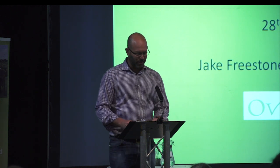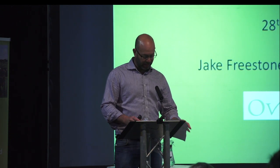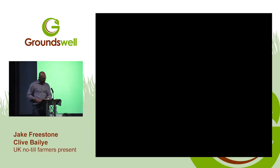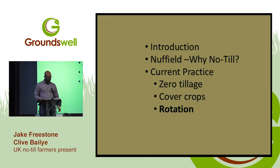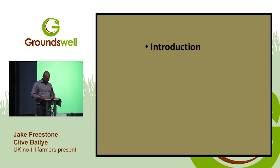Thank you Paul, John and Alex for giving me this opportunity to come and talk about what we're doing at Overbury with our no-till work. We're going to have a bit of an intro into the farm, why no-till and what got me started on it, then carry on through what we are currently doing — looking at four main areas: no-till, cover cropping, rotations, and livestock, both above and below ground.